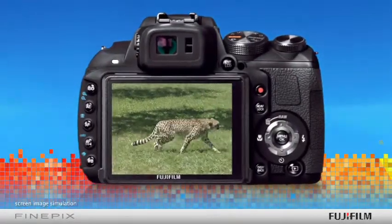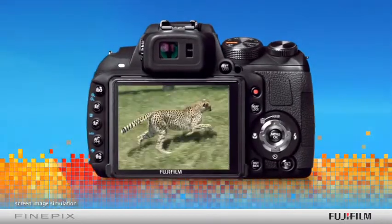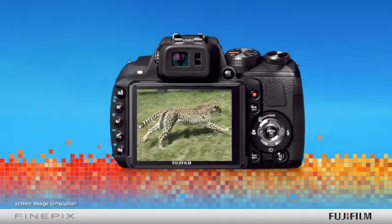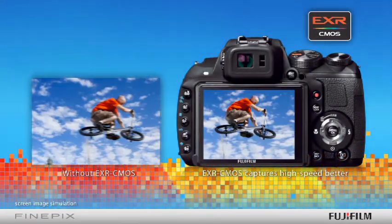EXR CMOS increases autofocus speeds to lock in and focus on subjects in as little as 16 one-hundredths of a second, ensuring sharpness even at extreme zoom ranges — no more half-out-of-frame fast-moving subjects. Fujifilm's EXR CMOS sensor means greater speed shooting capabilities at higher resolutions with less electronic noise than ever before.